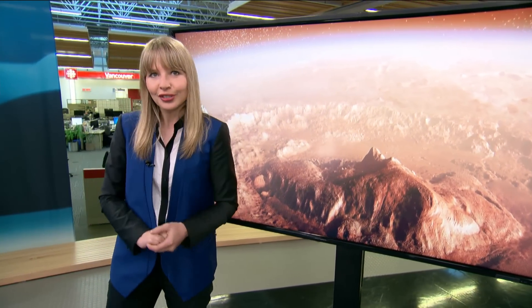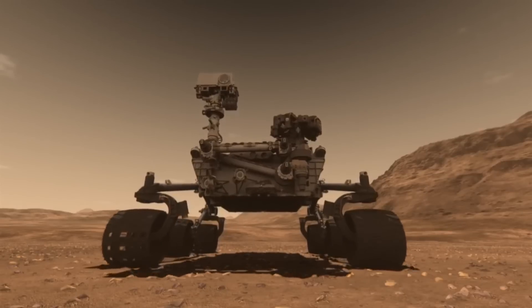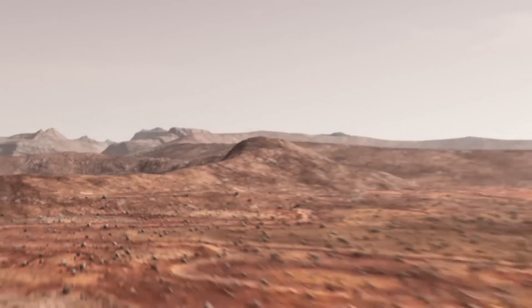And now, for the first time, scientists believe they have evidence of liquid water today on Mars. A new study reports that the Curiosity rover has found signs that thin layers of super salty water could form and evaporate on a daily basis on the surface of Mars.